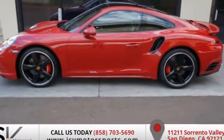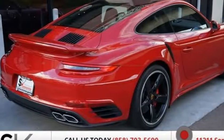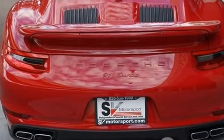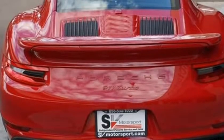Features include: seat heating, front lane change assist (LCA), front axle lift system, heated multifunction steering wheel, rear model designation, painted sport design side mirrors.